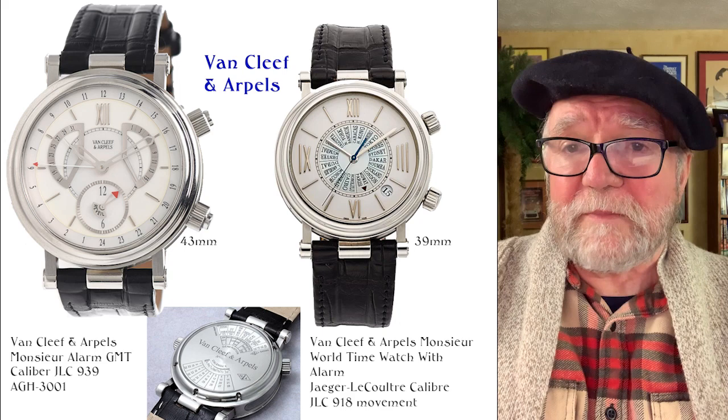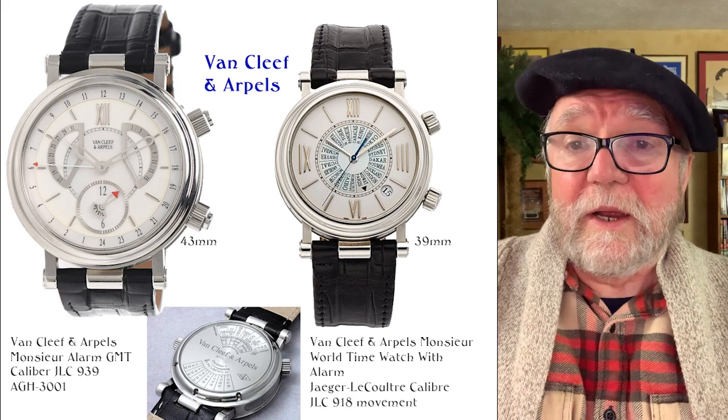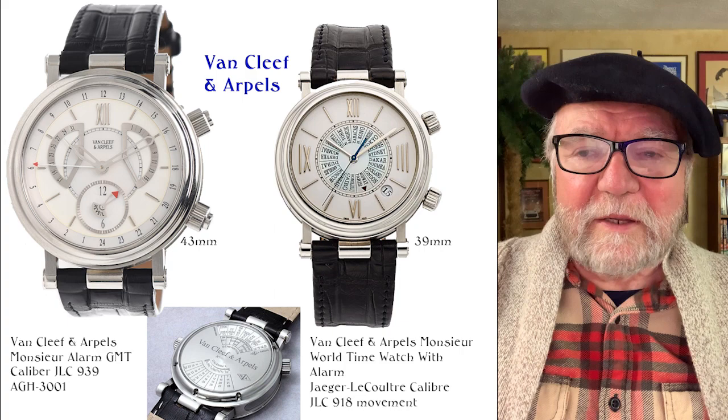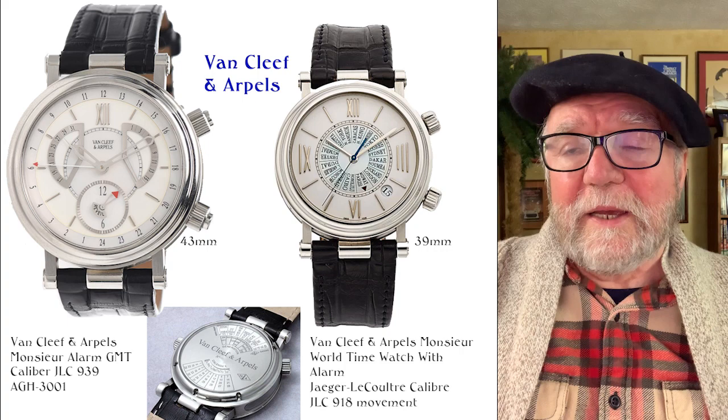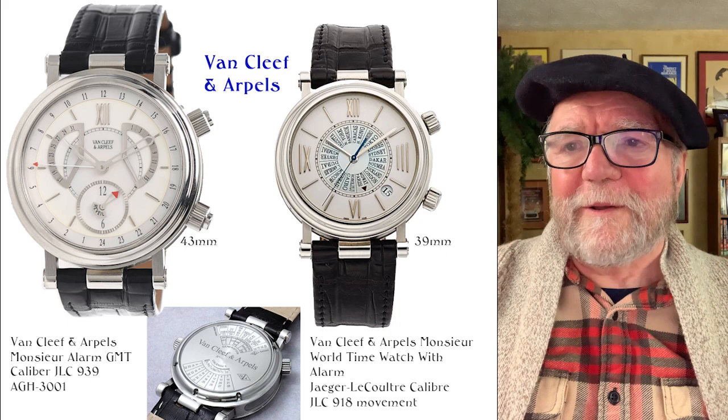The first one, the one on the left, is called the Venture Alarm GMT. It has a caliber Gilles Lacoutre 939 in it, and an Aganor 3001 — this is for the bio retrogrades on this. On the back, some of them have calendars that are like 100-year calendars. It's a very cool watch. The price on these is around $6,000–$7,000, and you can find them perhaps cheaper than that.